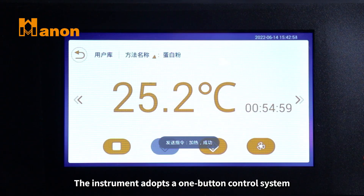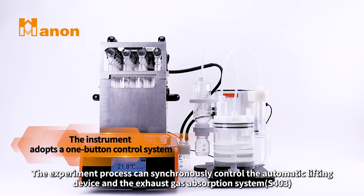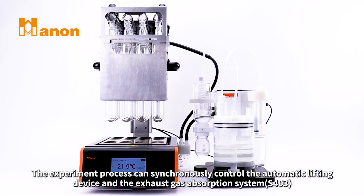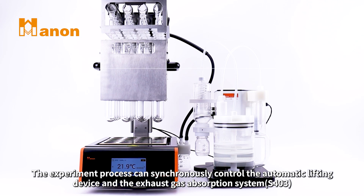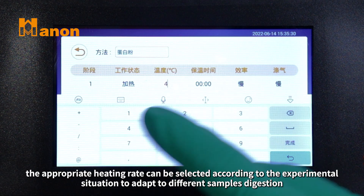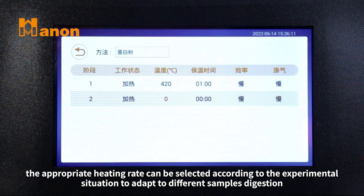The instrument adopts a one-button control system. The experiment process can synchronously control the automatic lifting device and the exhaust gas absorption system. With controllable heating rate, while controlling the temperature accurately, the appropriate heating rate can be selected according to the experimental situation.